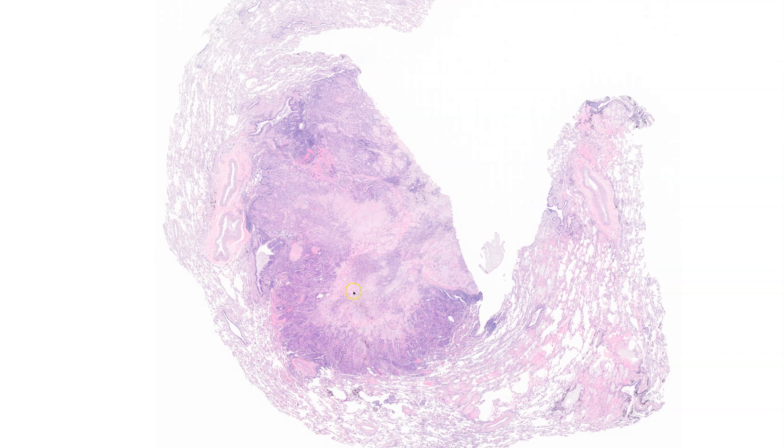Hi, I'm Dr. Jared Gardner and I wanted to share this case with you. This is a really great example of epithelioid hemangioendothelioma involving the lung.